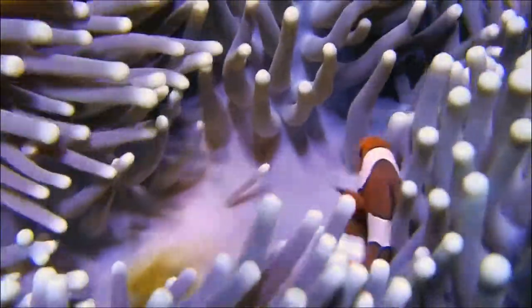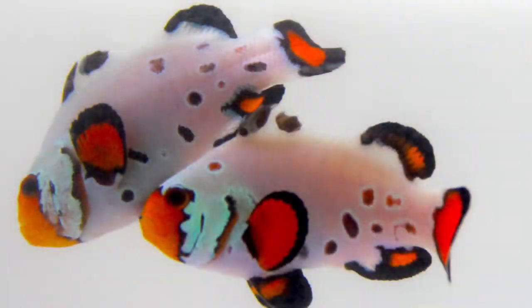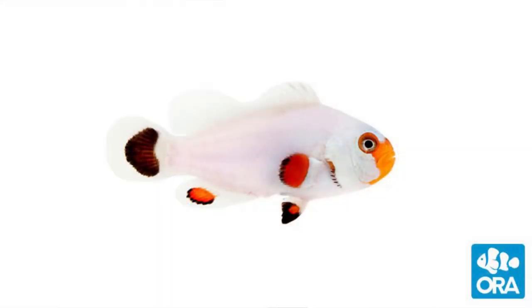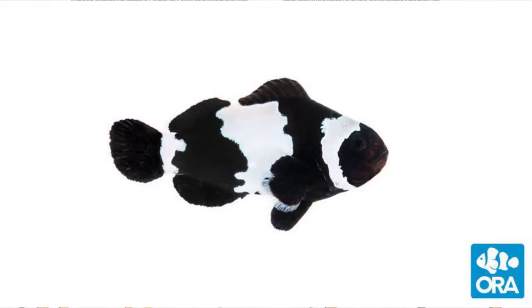Because of captive breeding, there are now some mutations on the market known as designer clowns. Some examples are Frostbite, Wyoming White, Picasso, Black Snowflake, and many more. There is also one with long fins.